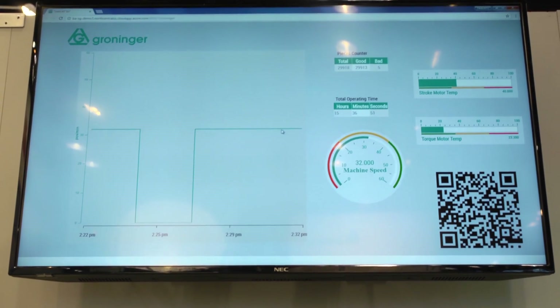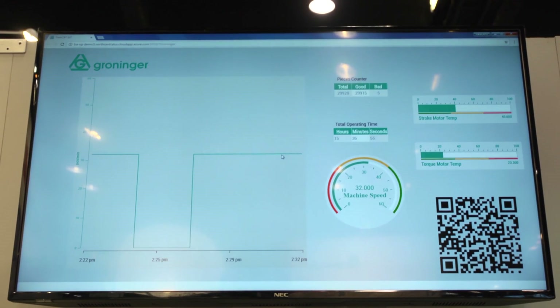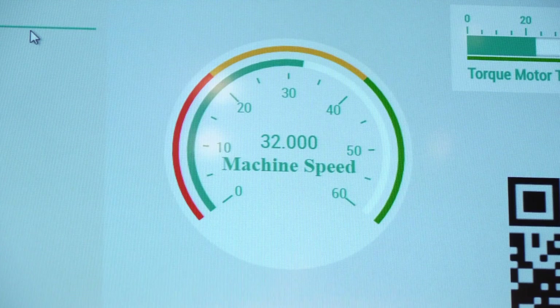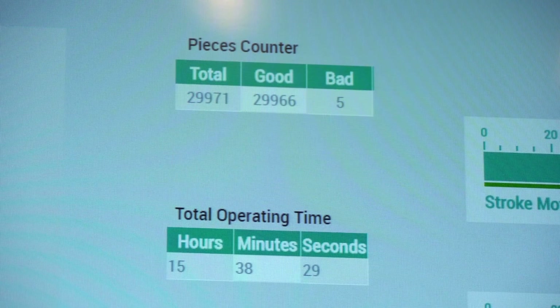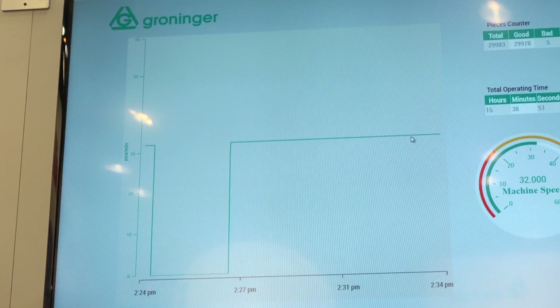Here at Pack Expo we're also showing an IoT integration together with Beckhoff. We've selected a few tags — production data and maintenance data — and put them into the cloud so you get live data on your cell phone. This is something we think will be more and more important in the future, especially with shrinking maintenance departments where you want that maintenance data out on the floor.